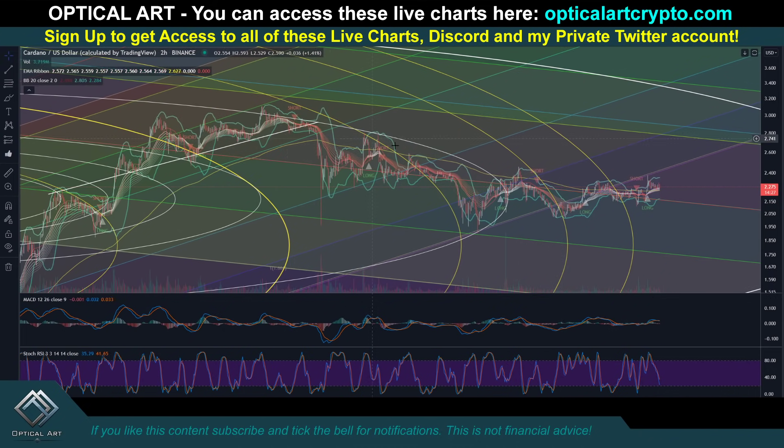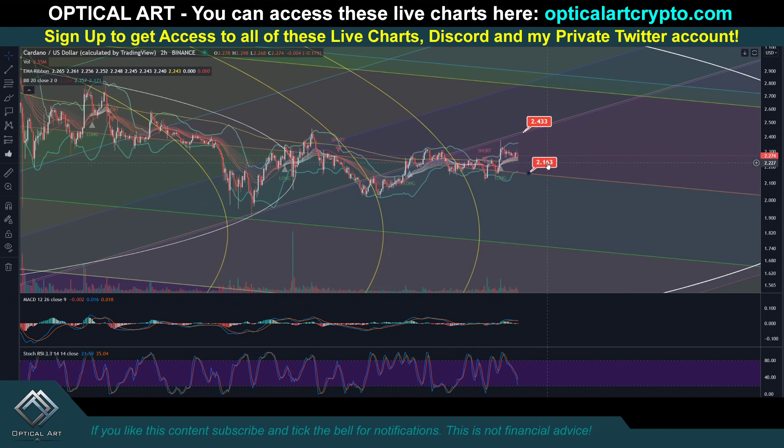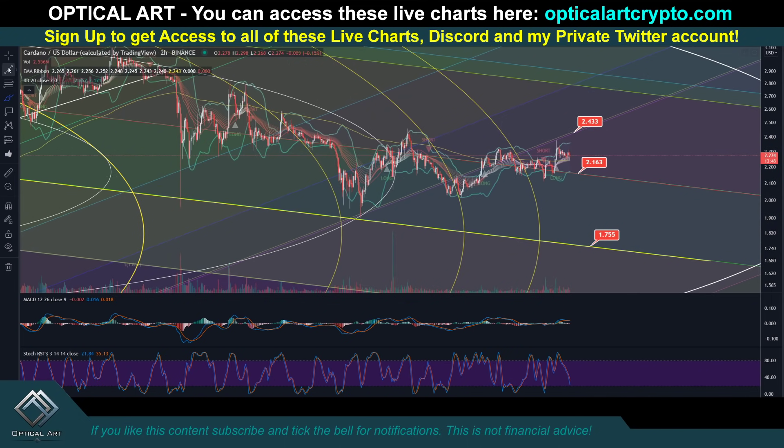Bitcoin's pushing up, but the altcoins are just kind of going down and sideways. For ADA — if we push up, your resistance to watch is around $2.43. Your current support right now is going to be $2.16. If we drop below that, your next strongest support to catch a bounce is going to be right here. This line was resistance, resistance, resistance — we pushed above it, came down as support. If we have a drop, this is going to be major support — a point to buy in — around $1.73.